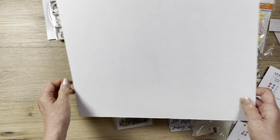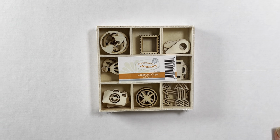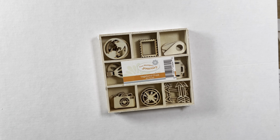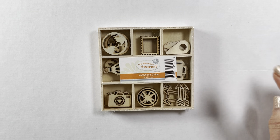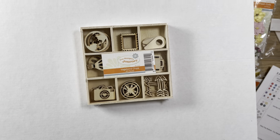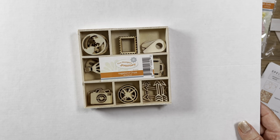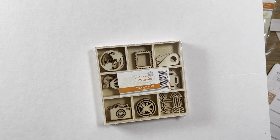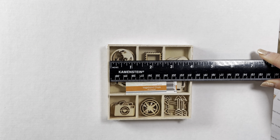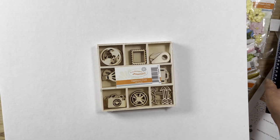All the wooden stuff came in. This one I really like - these are called Vagabond Chips. They come with all these travel-themed small wooden pieces: a camera, hot air balloon, globe, stamp, suitcase, arrow, and so on. I love it. Sometimes you can't really tell the size when you see them online, but these are small, about an inch or a little bit smaller than an inch in width. They were originally $7 and on sale for $2. I believe this was still available when I checked.